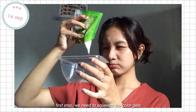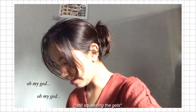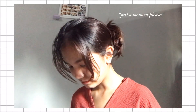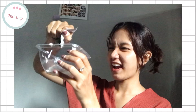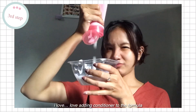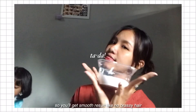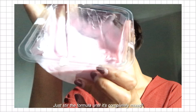First, we need to squeeze the color gels. Then squeeze the developer. And the last one, we need conditioner. I love, love adding conditioner to the formula — you'll get a smooth result with no frizzy hair. Just stir the formula until it's completely mixed.